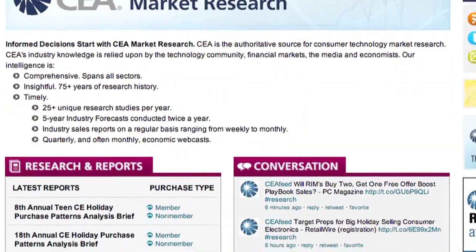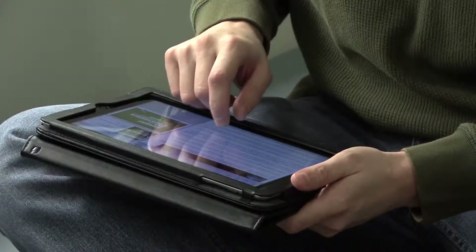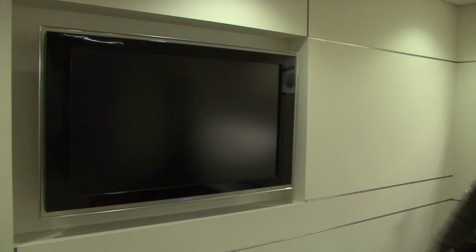A Consumer Electronics Association survey found energy consumption was the third most important attribute to consumers buying electronics, behind features and price. In recent years, the power needed for LCD TVs has fallen 63%. For plasmas, that figure is 41%. Look for the Energy Star label and ask about new labels for TVs with detailed energy use information.